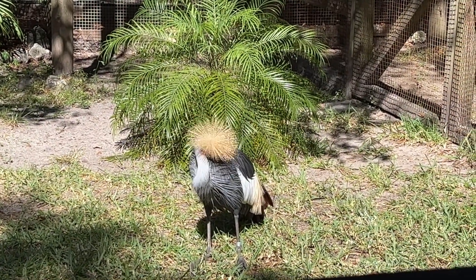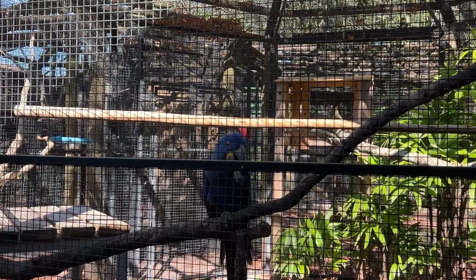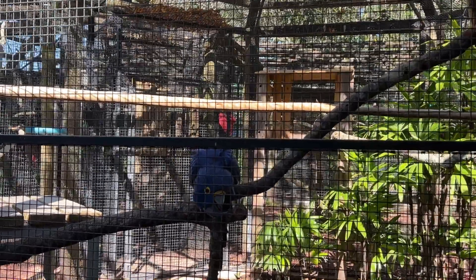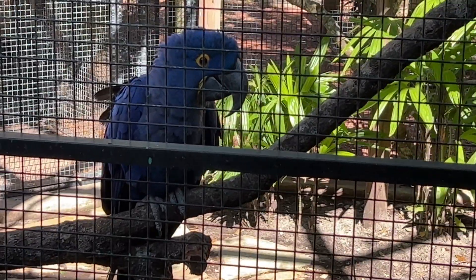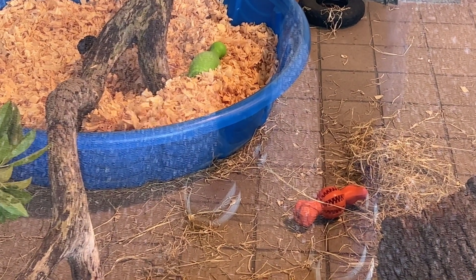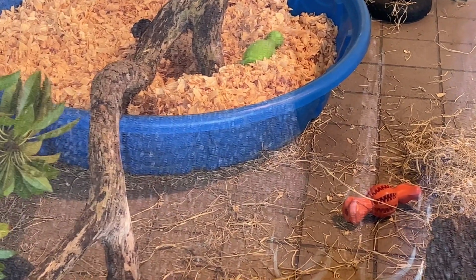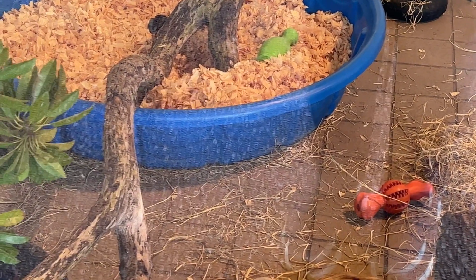Hey there, buddy. He's handsome. The shade does not do these birds justice because they are bright and beautiful. It's getting closer — can we see you? Oh yeah. It's a screaming hairy armadillo. I don't know if we'll find out exactly what a hairy armadillo looks like today, but he looks like he's having fun in there.